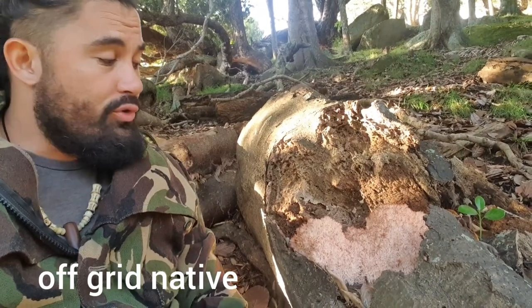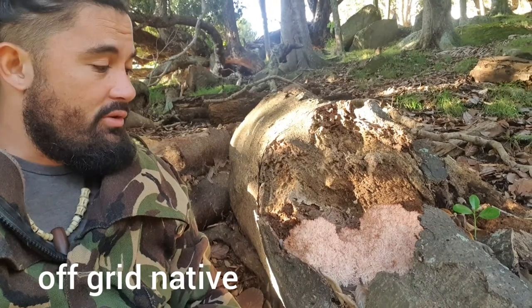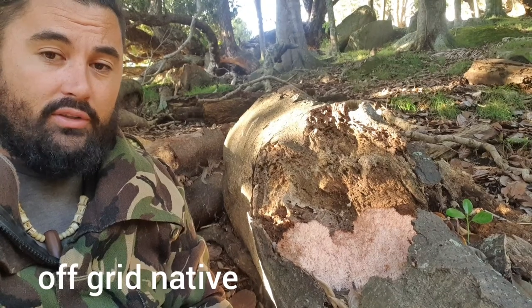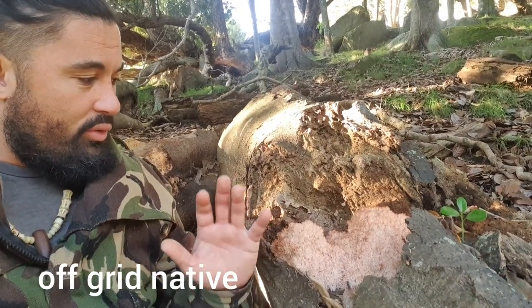Kia ora, today I'm going to introduce you to the pekepekekeore. There's a native mushroom here growing on this tree. The English name is coral tooth fungus and it has these long tentacles that look like coral.